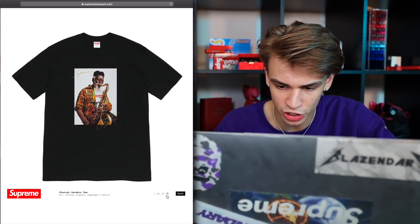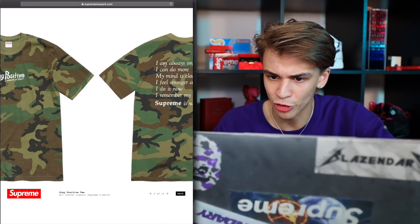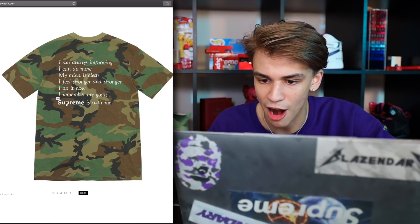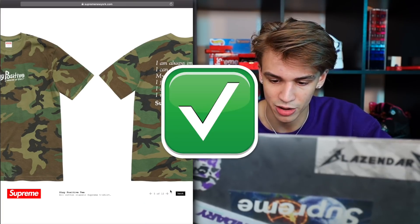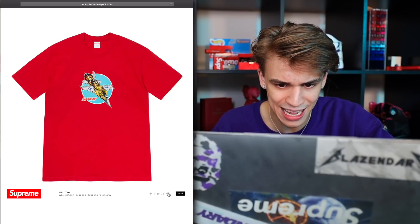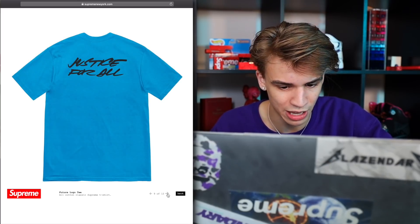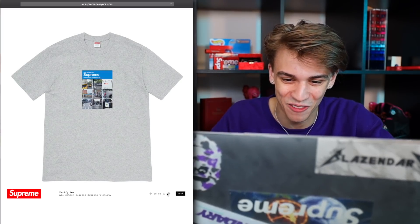The Pharaoh Sanders t-shirt. Here's a tire tee. Here's a New York tee. Stay positive — with a nice little message in the back: 'I am always improving. I can do more. My mind is clear. I feel stronger and stronger. I do it now. I remember my goals. Supreme is with me.' What an interesting last bit of branding there in the end, but what a great message overall. The balloons tee. The jet tee — these are going to be great just to hold on to. The Futura logo — holy crap, they're bringing this one back. This box logo goes for a lot of money, with 'Justice for All' in the back. Verified tee — this one's going to go for some bread. It's the Supreme Capaccia.